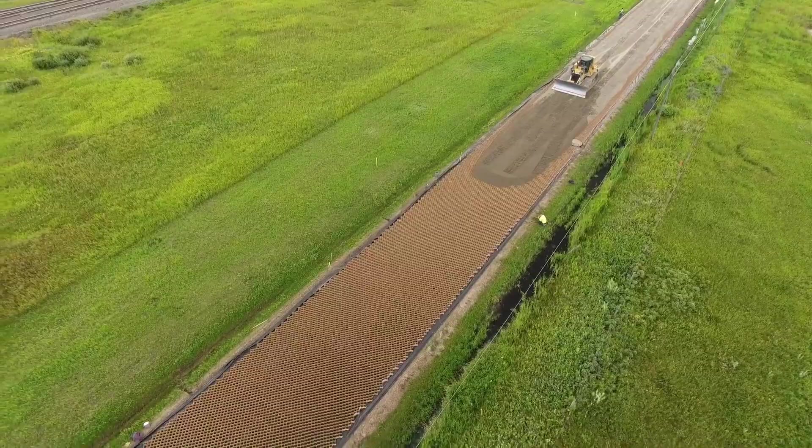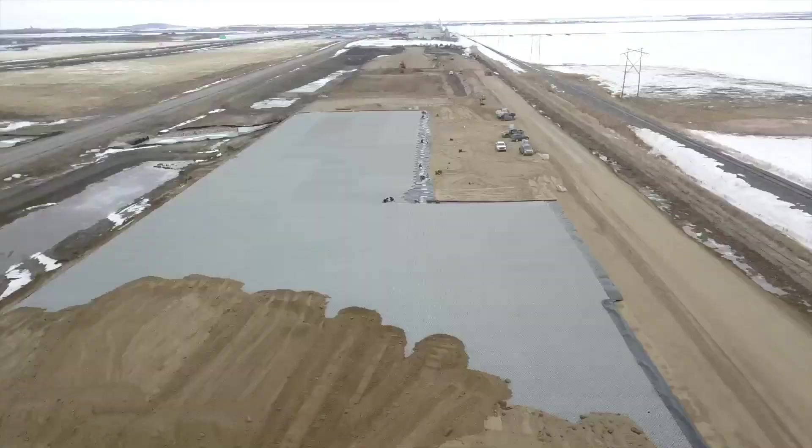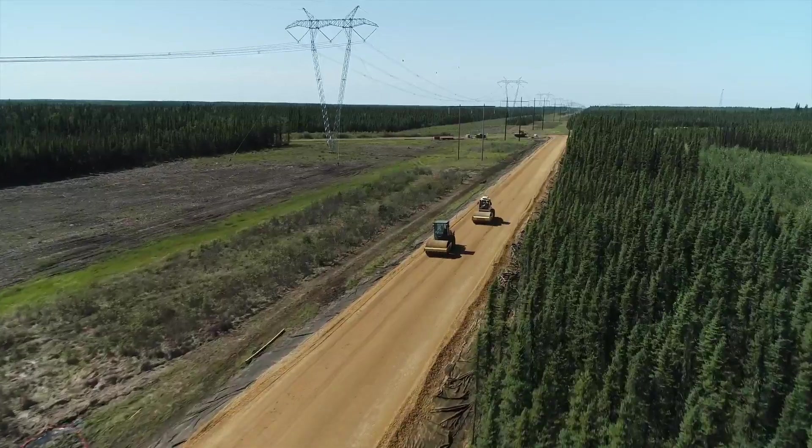Tough Cell can be used to build not only roads, but also rail, paths, earth stabilization, and paved and unpaved infrastructure.